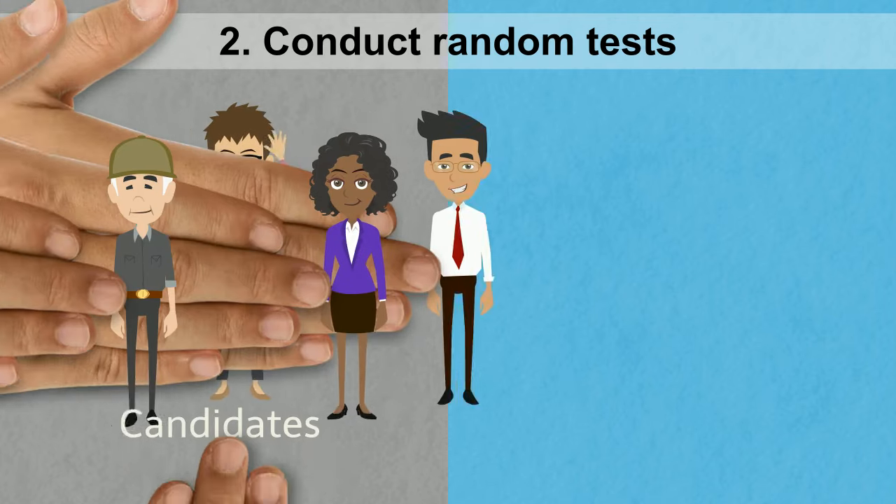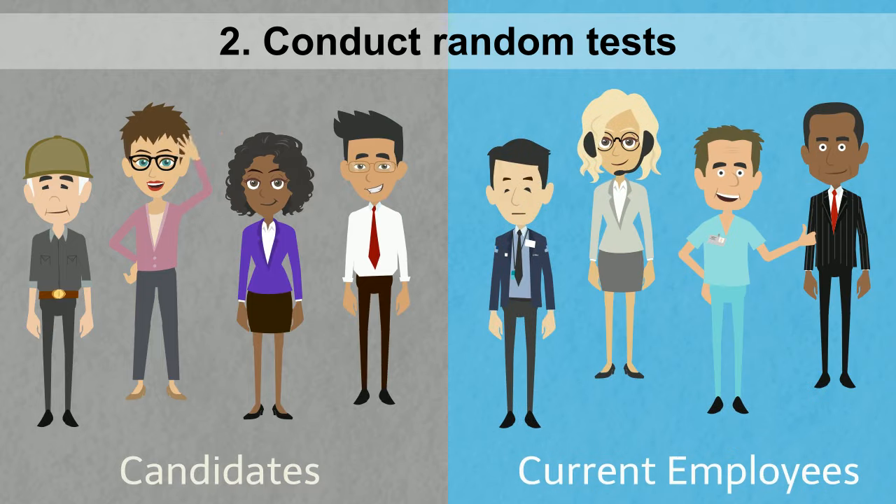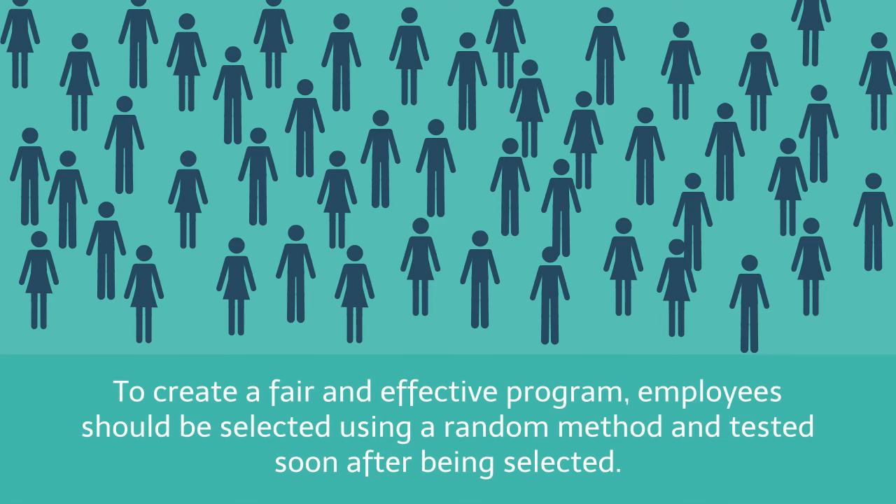Drug testing is more effective when it is used for both pre-employment and ongoing employee screening. An ongoing drug testing program can, by itself, deter employees from using drugs. To create a fair and effective program, employees should be selected using a random method and be tested soon after being selected. This ensures fairness while minimizing opportunities for the test to be spoofed.